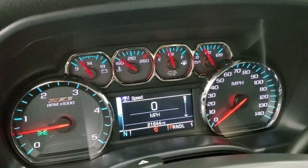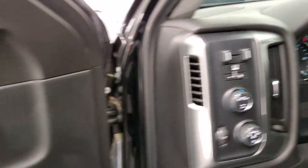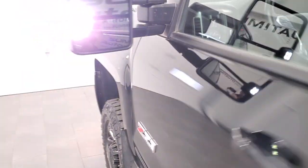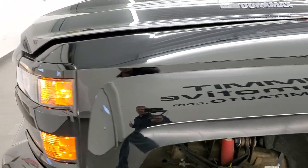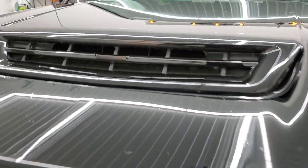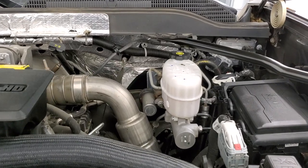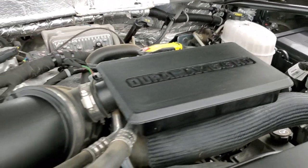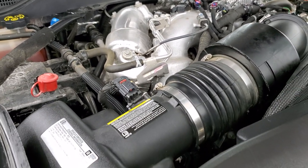It starts right up, no check engine lights or anything like that. I would personally like to thank you for checking out the video today and hopefully from this HD video you have been able to tell just how clean this truck is all the way around inside and out. Under the hood we have the 6.6 liter Duramax diesel engine, L5P, 445 horsepower.